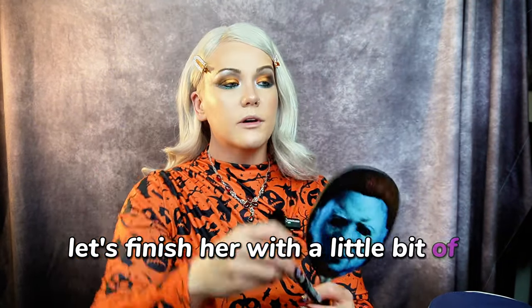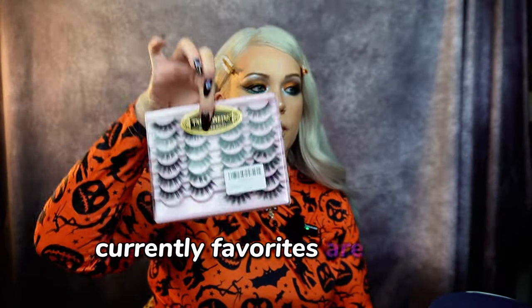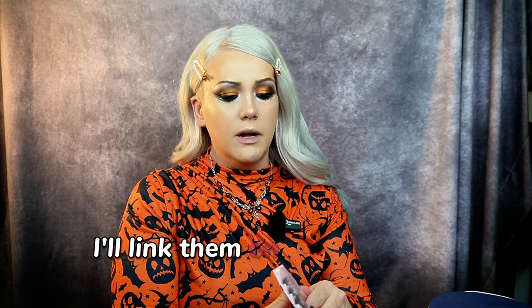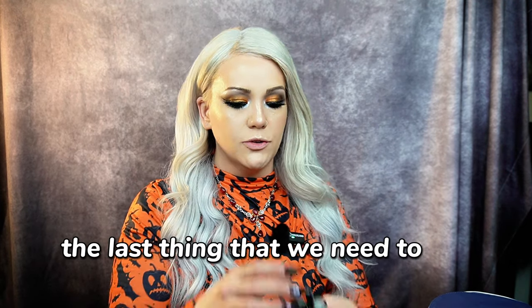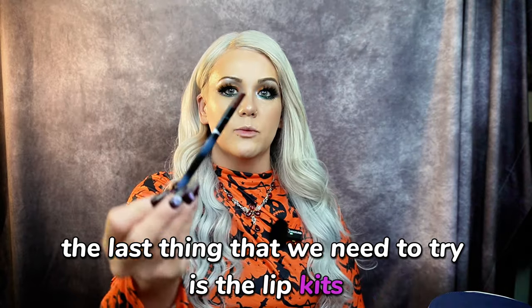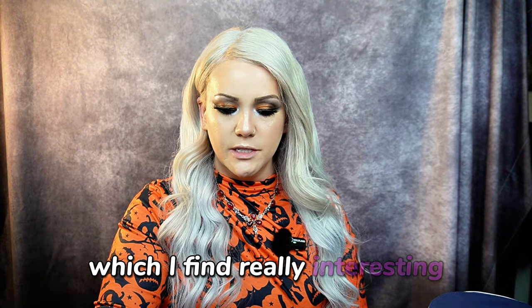Let's finish with a little bit of eyeliner from Essence. Lashes — my current favorites are from Amazon; I'll link them on LTK and my Amazon store. The last thing we need to try is the lip kits. We have the lip liner, the lipstick, and then this blue hue-ish lip gloss, which I find really interesting.